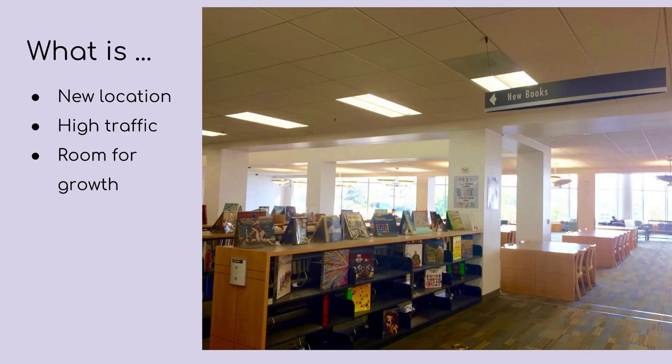So this picture here is where the comics and graphic novels collection will live. The new purchases will be added to this area as well as all of the comics and graphic novels that are going to be pulled from the stacks. The top of the shelves will be used for displaying covers of the comics and graphic novels, new purchases as well as interesting titles. And the sign at the top that says new books is going to be changed to comics and graphic novels to identify the collection.